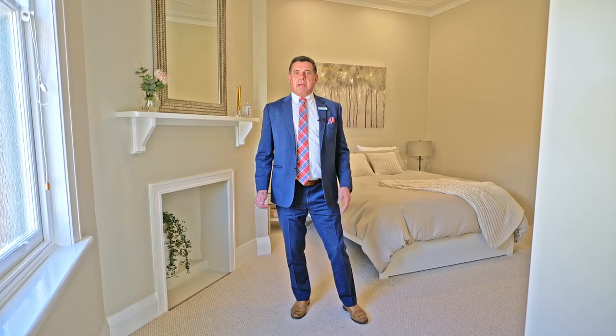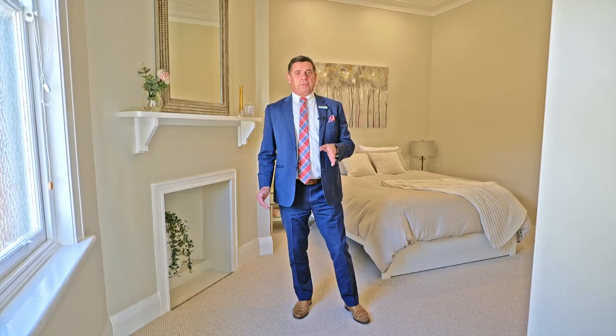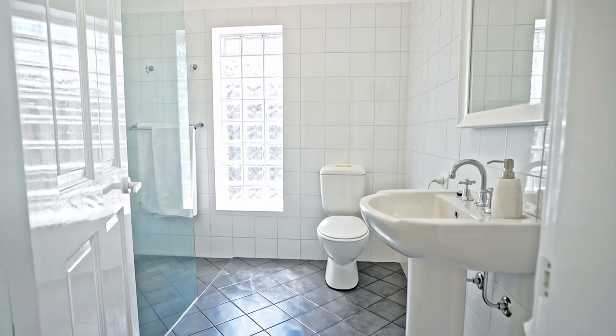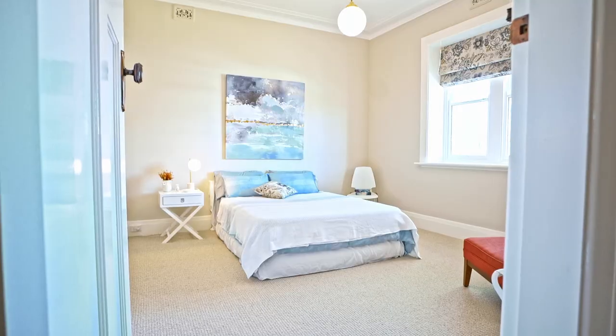I'm standing in the main bedroom. It's a beautiful light-filled space with loads of cupboard space, an ensuite, and loads of room. The other bedrooms are all very well sized, have built-in robes, and can be used as bedrooms — or one in particular could be used as another sitting or lounge room.